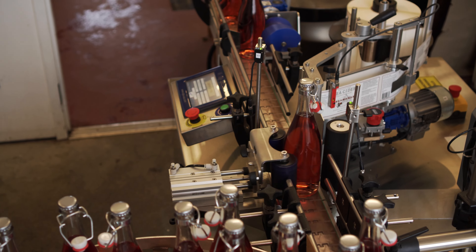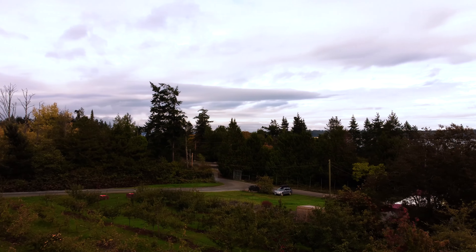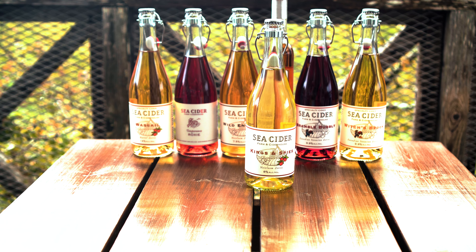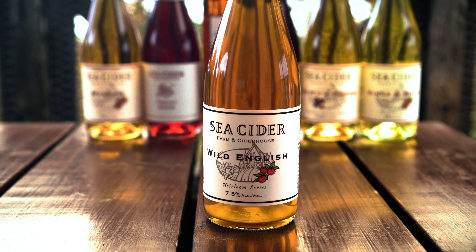In the cider world we think about four different categories of apples: sweets, sharps, bittersweets, and bittersharps. Here at Sea Cider we grow over 60 varieties. We've got Chisel Jerseys, Dabonets, Yarlington Mills — these are all either bittersweets or bittersharps that you would never see in the grocery store, and not even at the farmers markets because they're really inedible. They're too astringent. But that astringency — the tannins in the apple — give the cider some really unique characteristics. They also contribute to the colour, so the Wild English is much more amber in colour than the Kings and Spies, and that's a function of the tannins in those apples.